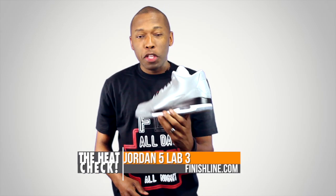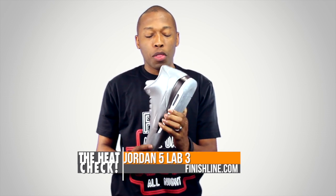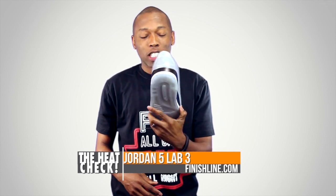We also have this shoe dropping this weekend — the Jordan 5 Lab 3. It's a mix of the Jordan 5 and the Jordan 3, and it's part of the Elements Collection. This will be at Finish Line this weekend as well, so make sure you check these out.